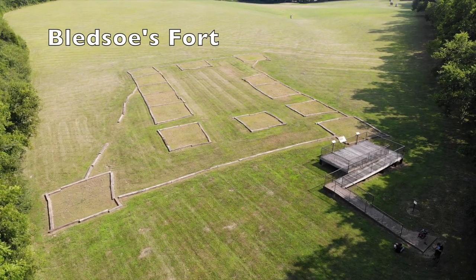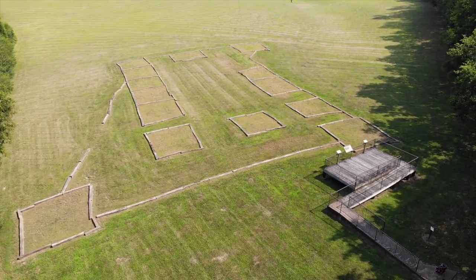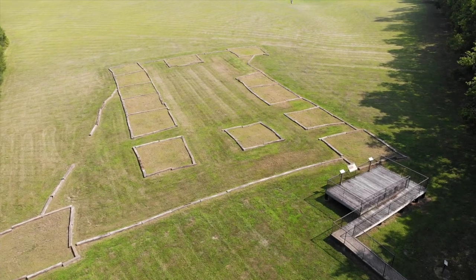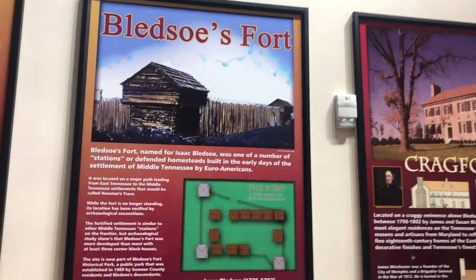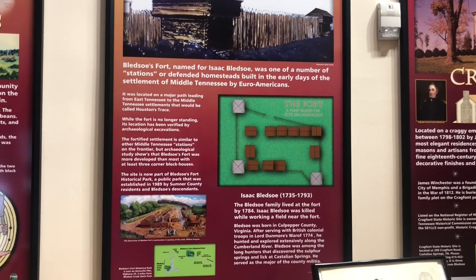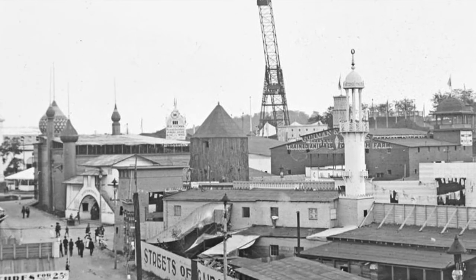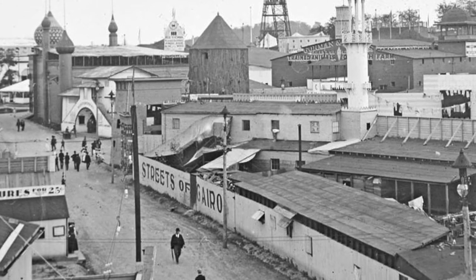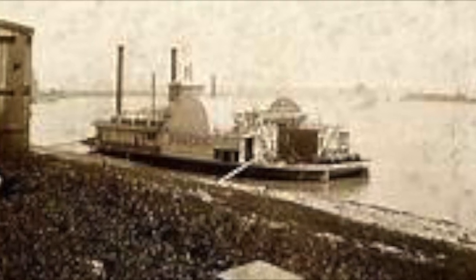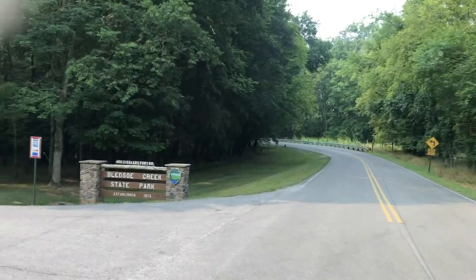Bledsoe built a fort, which was nothing more than a rudimentary protection for homesteaders. The fort would soon be overrun by Native American Indians, and a second fort would be built after Bledsoe's death. This fort was on the location of Bledsoe Creek State Park. When Tennessee became a state in 1796, this area became known as Cairo and grew into a wealthy town thanks to the industry along the river. Bledsoe Creek State Park sits on 169 acres nestled up against the backwaters of Old Hickory Lake.